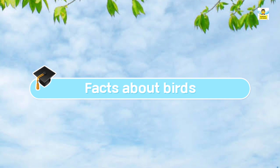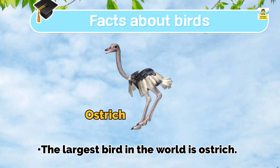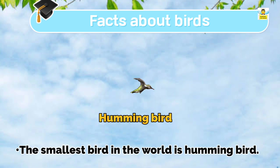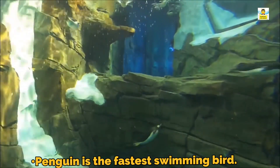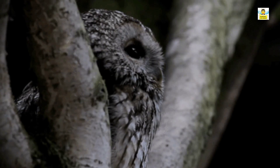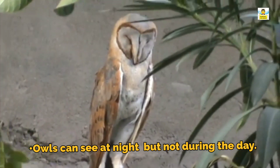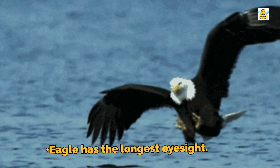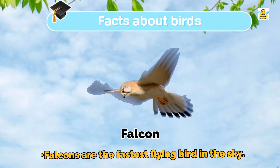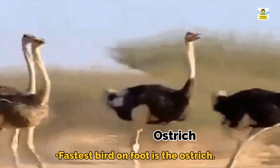Some facts about birds: The largest bird in the world is the ostrich, and the smallest bird in the world is the hummingbird. Birds do not have teeth. The penguin is the fastest swimming bird. Owls can see at night but not during the day. The eagle has the longest eyesight, allowing it to easily spot prey. The falcon is the fastest flying bird in the sky, and the fastest bird on foot is the ostrich.